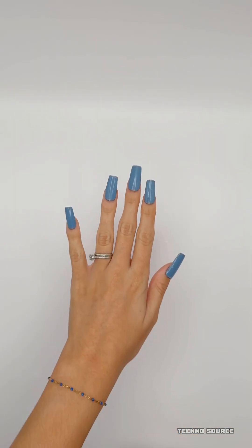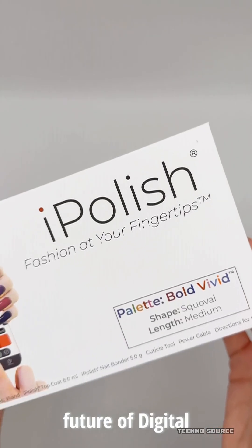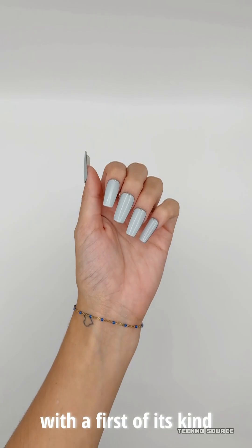If you are ready to ditch the polish bottles, the starter kit is up for pre-order for $95. It comes with two full sets of nails, that magic wand activation device, and the adhesive and prep tools. They are scheduled to start shipping this summer.